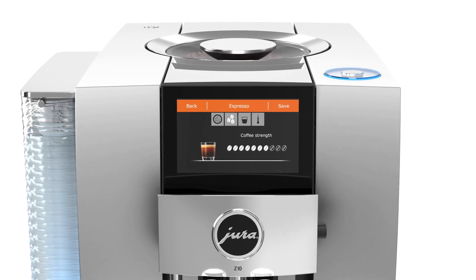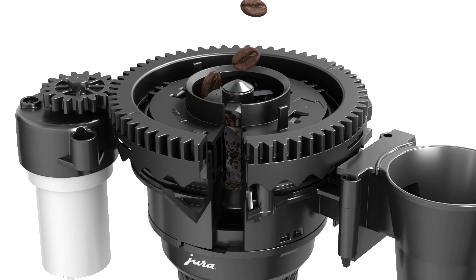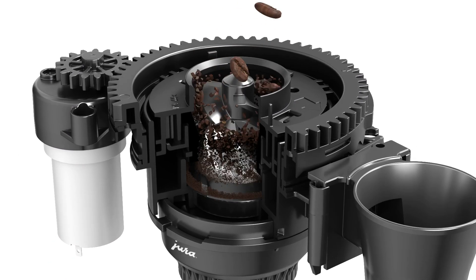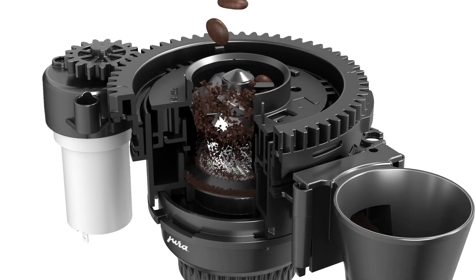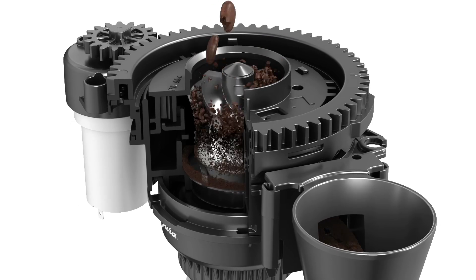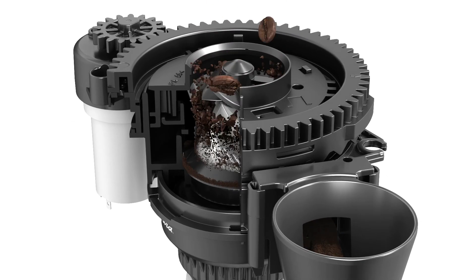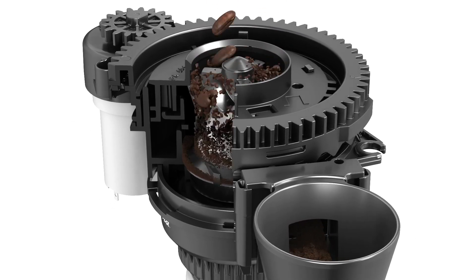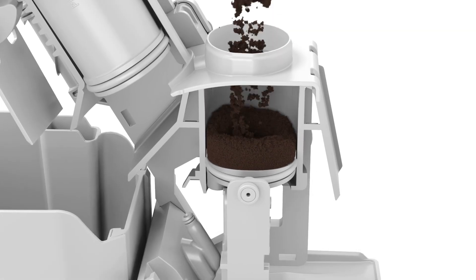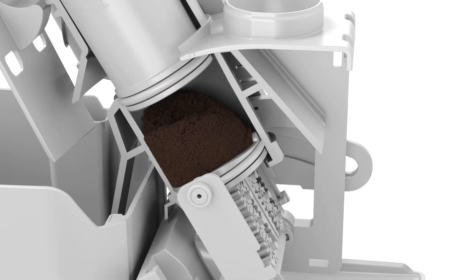The more ground coffee is used, the more intense the flavor. The consistency of grind — in other words, the fineness of the ground coffee — can also be selected. The finer the ground coffee, the more intense the flavor. There are five levels to choose from.